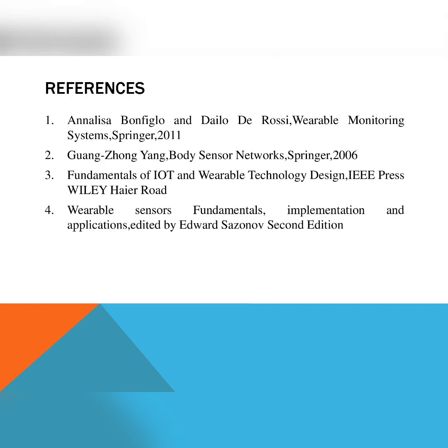Some of the references used for making this video are: first, Analyzer, Bonfiglio and De Rossi, Wearable Monitoring Systems, Springer, 2011; second, Guang Zhong Yang, Body Sensor Networks, Springer, 2006; third, Fundamentals of Internet of Things and Wearable Technology Design, IEEE Press; fourth, Wearable Sensors: Fundamentals, Implementations and Applications, edited by Edward Sazonov, second edition. Thank you for watching this video.